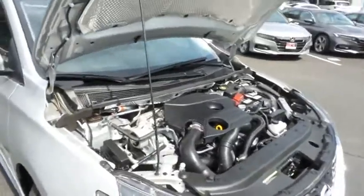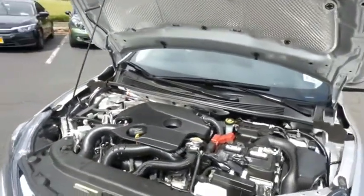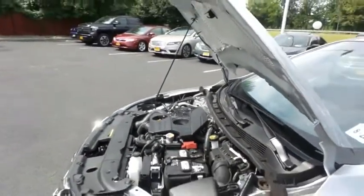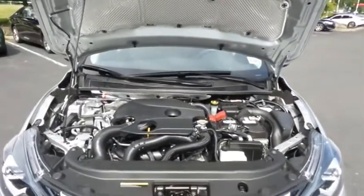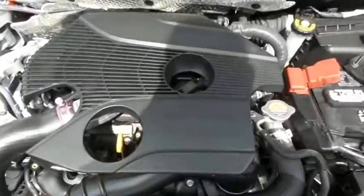The Nissan 16-valve dual overhead cam, turbocharged 1.6-liter four-cylinder engine has plenty of power. This Sentra is a blast to drive with a six-speed manual transmission. Equipped with eco-button technology, it gets an outstanding 32 miles per gallon on the highway.